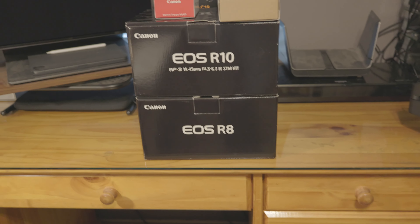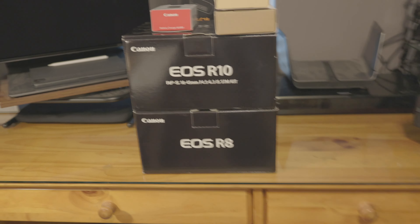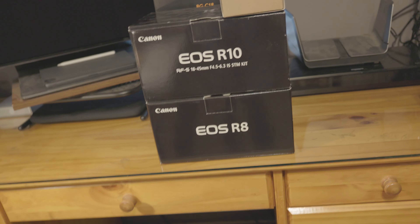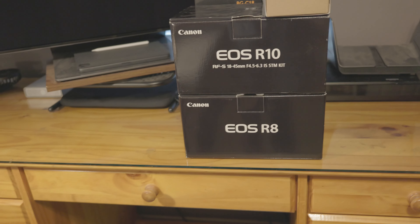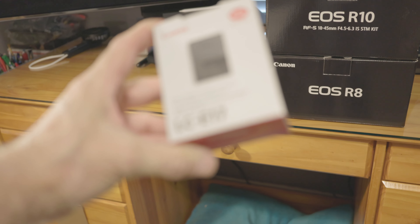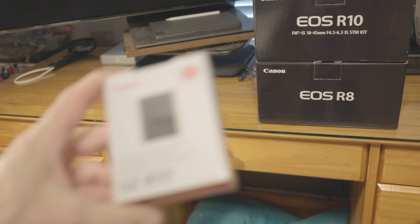The E17 batteries for each camera. The battery chargers are in there, plus the camera strap and all the documentation, plus I got another battery charger just in case.